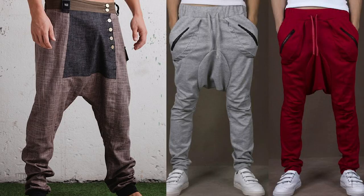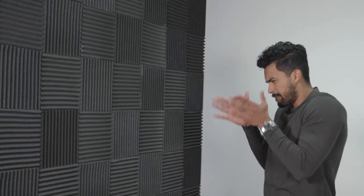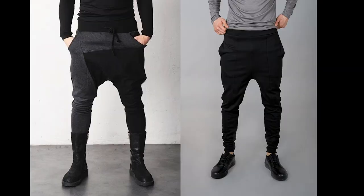Number three: drop crotch pants. These are more like no-crotch pants, because they have so much excess fabric in the area where your bulge should be that it hides any existence of whatever bulge you do have. Not to mention from the back you look like a genie with a diaper. There is no respectable way that you could wear these. I just can't help you.